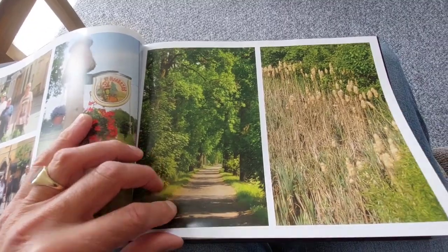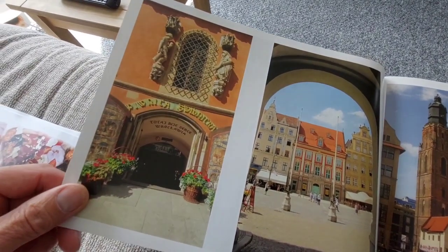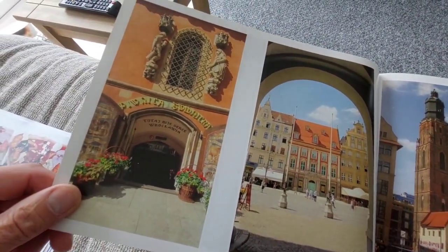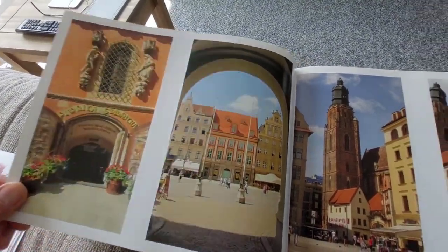Some lovely forests and woodlands around Bolesławiec. Now these pictures are from Wrocław. That's one of the oldest restaurants in Poland I'm told, in the centre, but it's now closed as of 2023.